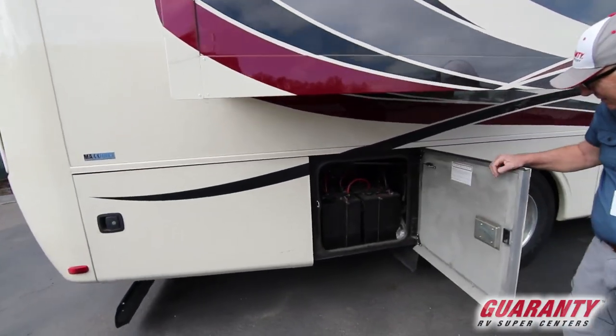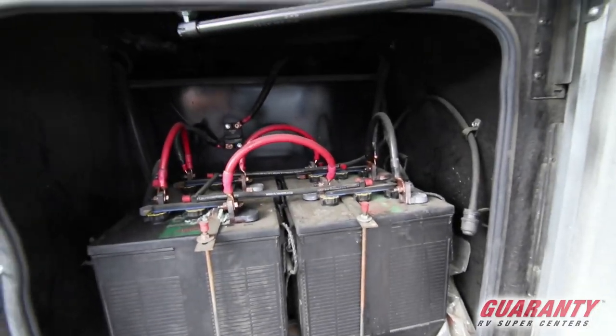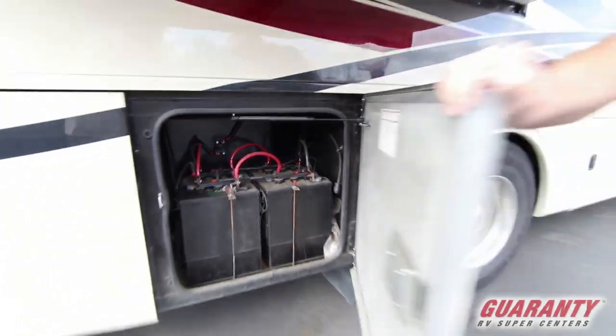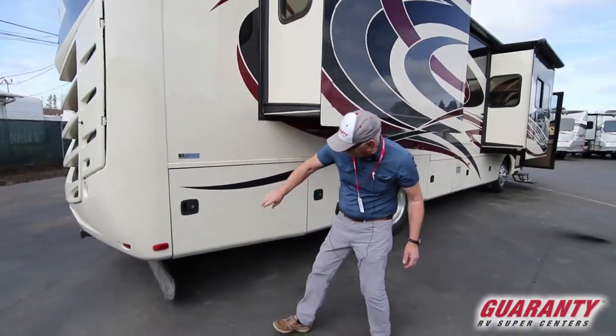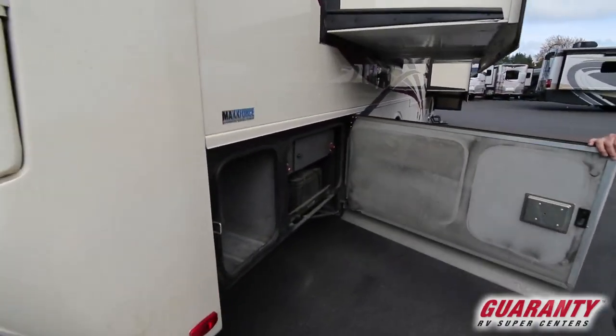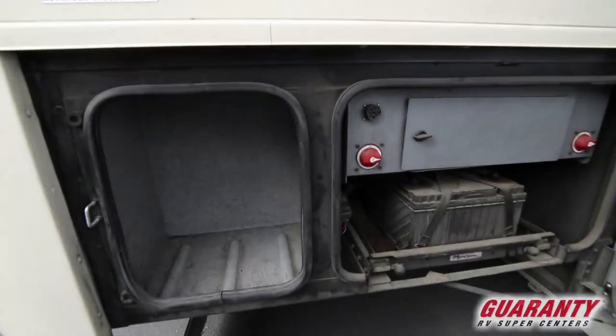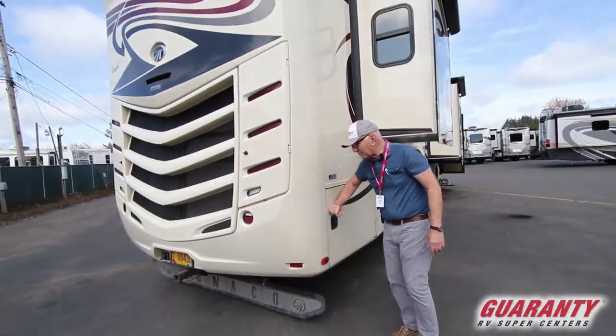Here are our house batteries. Somebody has put in a tall set of 6-volts, which gives you additional amperage and power. They also put on the battery watering system, so with one connection you can easily check and fill your batteries. Here we have our battery control center along with the chassis batteries. Those disconnects will shut off power when you want to store things.